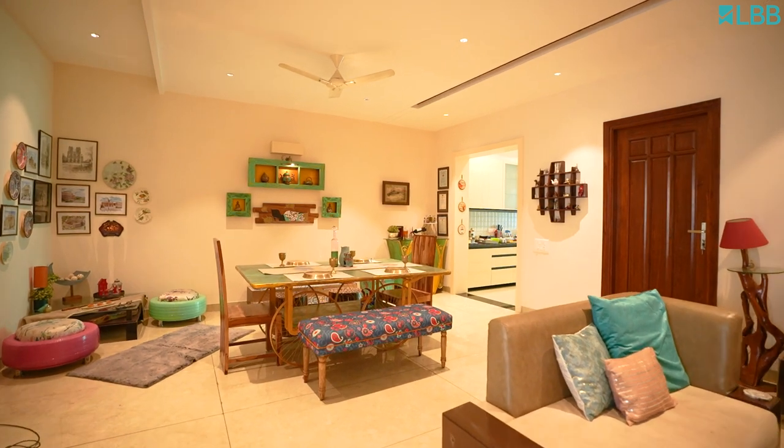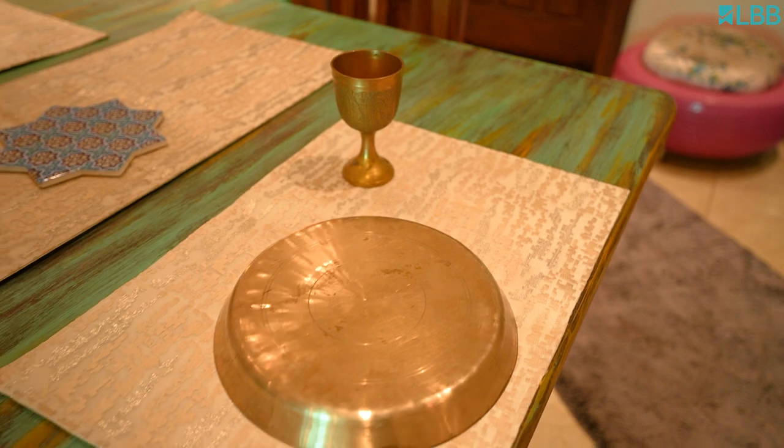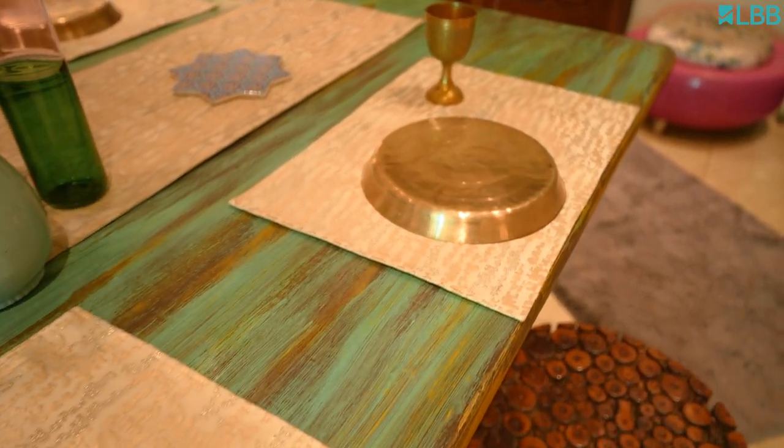Coming over to the dining table, it is again an upcycled fruit cart. The structure of the cart is painted golden and I hand painted a ply board which acts as the table top.